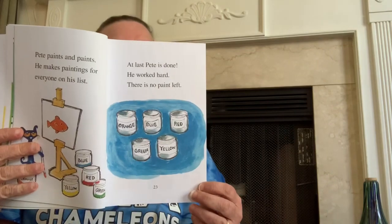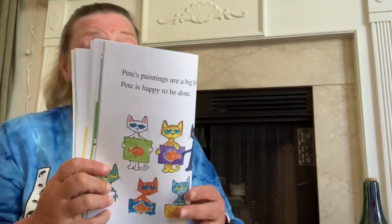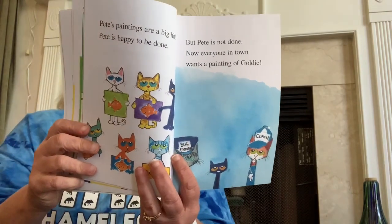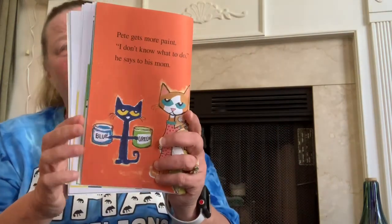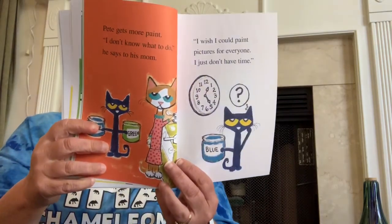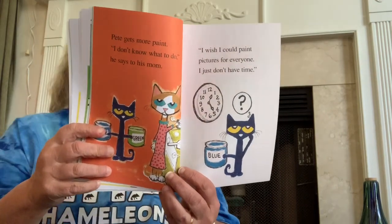Pete's paintings are a big hit. Pete is happy to be done. But Pete is not done — now everyone in town wants a painting of Goldie! Pete gets more paint. I don't know what to do, he says to his mom. I wish I could paint pictures for everyone, but I just don't have the time. Pete's mom has an idea. She tells it to Pete. Oh, great idea, says Pete.